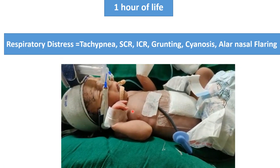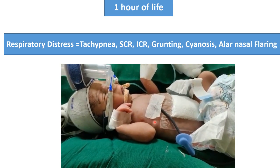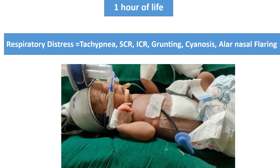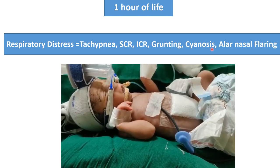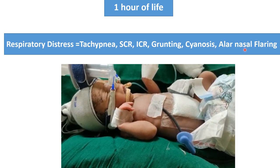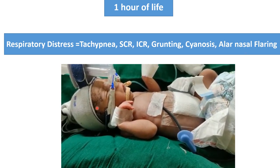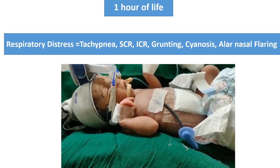The baby is having tachypnea, subcostal retraction, and intercostal retraction. You can hear the grunting sound is audible with the ear. At the time of admission, cyanosis is also present. Nasal flaring is also present, but because of the mask of the CPAP, you cannot see the nasal flaring in this video.